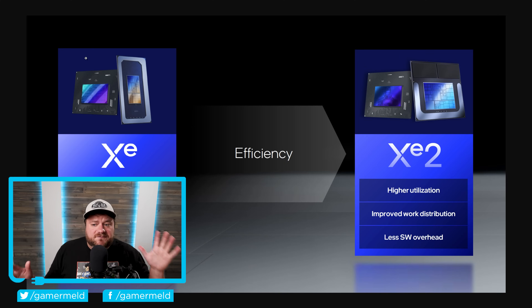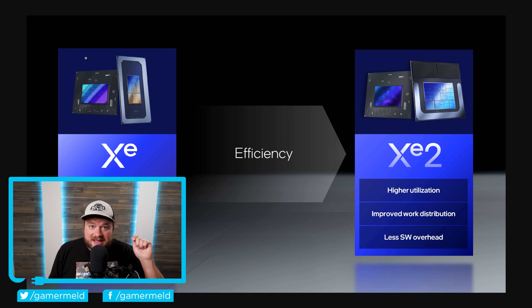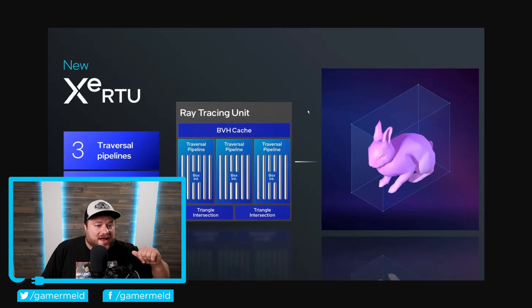Welcome to Gamer Meld. First up, I'm going to quickly go over Intel's next-gen XE2 GPU architecture. For those who don't know, XE2 covers their Battle Mage GPUs — it technically goes from their integrated GPU in mobile processors all the way up to discrete desktop parts. They are going to be releasing discrete Battle Mage GPUs, but unfortunately we don't have too much information on that. This is really just an overview of the architecture itself.